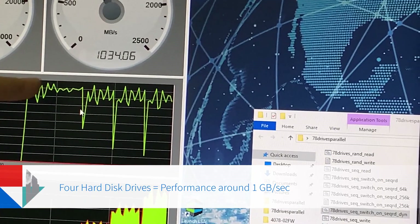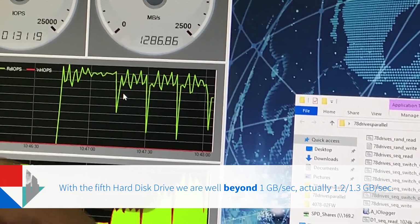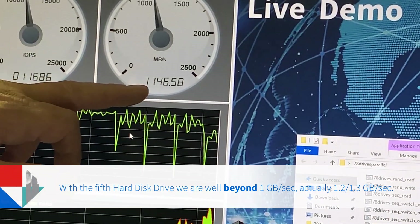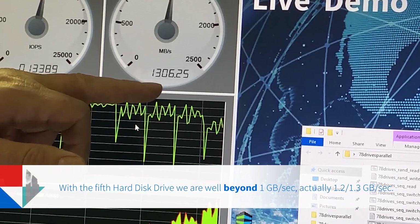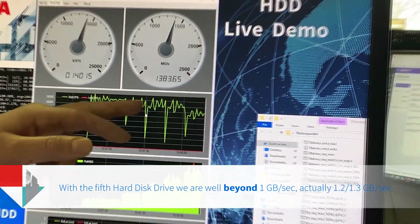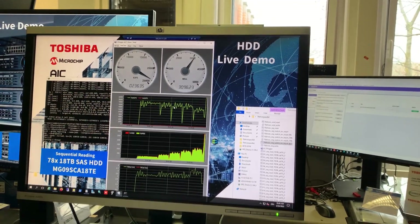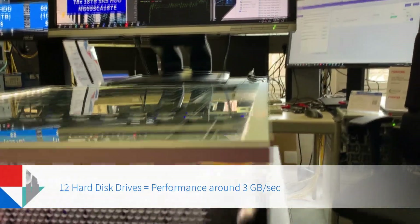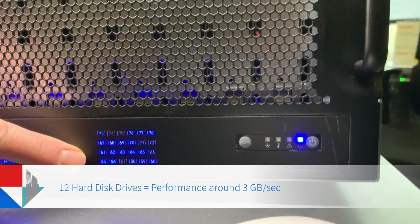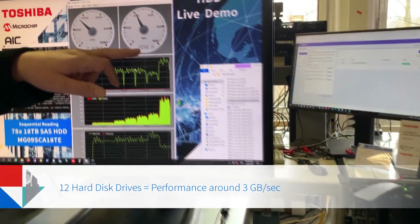10 gigabit is currently a common enterprise environment. With the fifth hard disk drive added, we are at about 1.2 to 1.3 gigabytes per second. We could continue this up to all 78 hard disk drives, but let's jump to 12 hard disk drives in parallel, which is a configuration commonly used in enterprise storage servers — 12 hard disk drives give us 3 gigabytes per second.